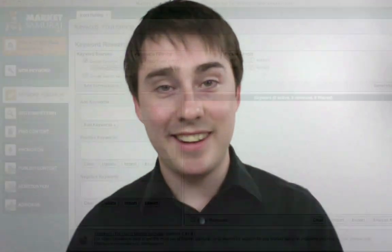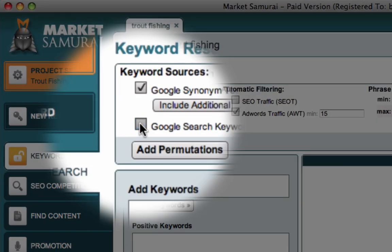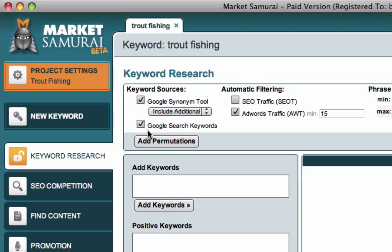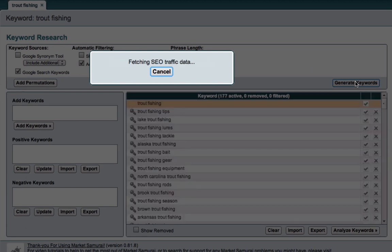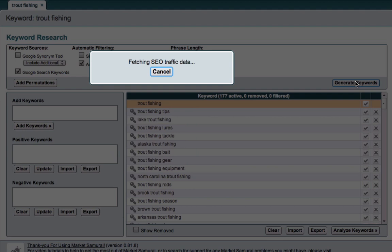One of the reasons this new Google search-based keyword tool is really valuable is that it does give you the long tail. We've actually included it in Market Samurai — it's been in there for a couple of weeks now. If you are in the keyword generation area of Market Samurai, you can now click this 'Google Search Keywords' tick box. That will give you up to 800 of the most searched long-tail keywords related to your original keyword. Starting with 'trout fishing' and hitting generate, we get 177 additional long-tail keywords that relate to trout fishing. Let's type this in to get our keyword traffic data updated.